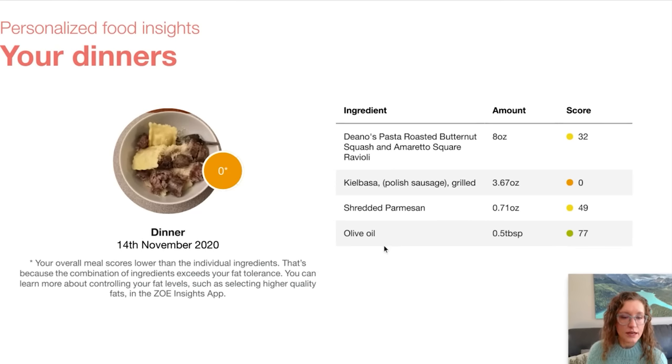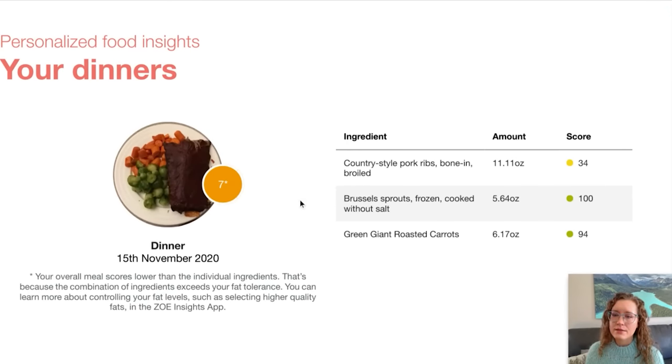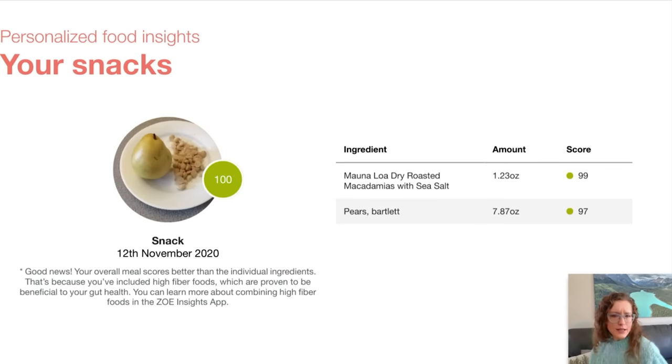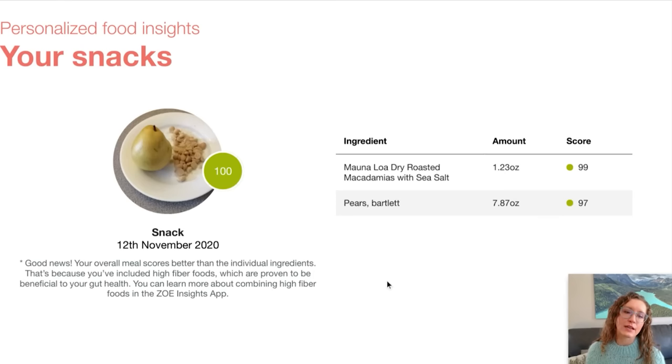Your overall meal score is lower than the individual ingredients — that's because the combination of ingredients exceeds your fat tolerance. Really makes me realize that Polish sausage is not something that should be in my life very often. And this one got a seven. Ribs — so this got a score of 100. Good news: your overall meal score is better than the individual ingredients because you've included high-fiber foods which are proven to be beneficial to your gut health.